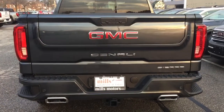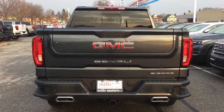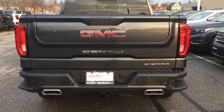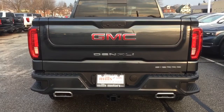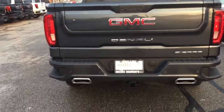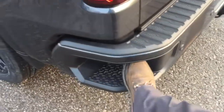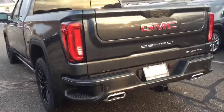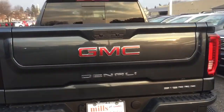This might not be the exact truck you started watching, but all the Multi-Pro tailgates have the same functions and features. As you can see, you've got dual exhaust here. The parking sensor is in the back on the Denali Edition as well as the AT4. Hook-ups for trailer and hitch. GMC continues to give you tailgate steps on both the left and right, and they are redesigned larger to accommodate larger work boots and snowmobile boots.